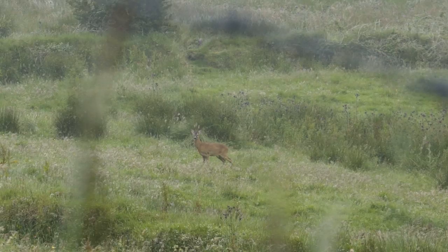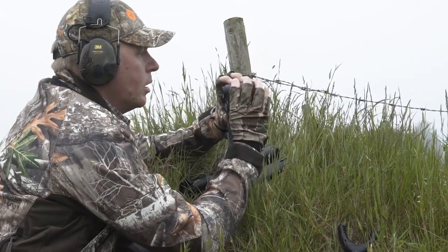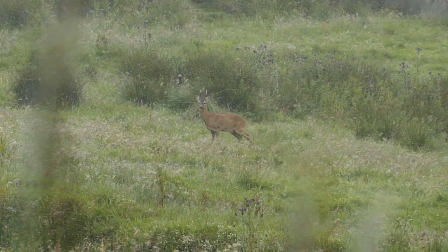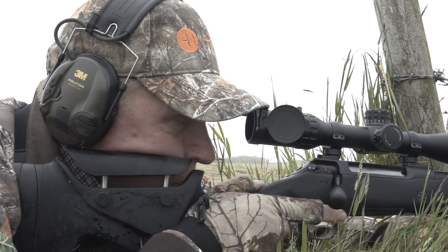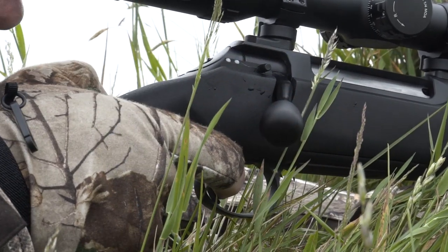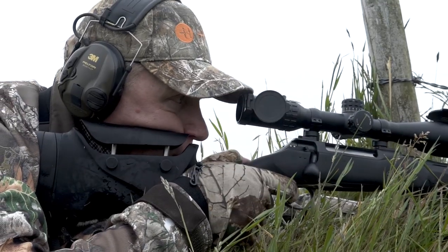The beautiful six-point buck is making its way up the valley in pursuit of the doe, but has lost sight of her as she's jumped the wall. The buck steps out and offers a perfect opportunity to take the shot. One perfectly placed shot and the buck drops on the spot.